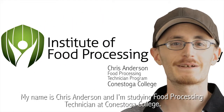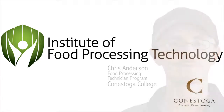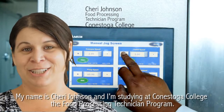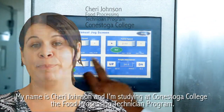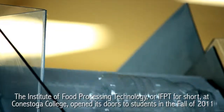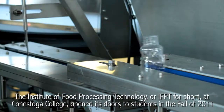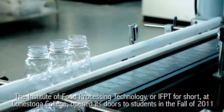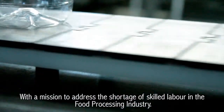My name is Chris Anderson and I'm studying Food Processing Technician at Conestoga College. My name is Sherry Johnson and I'm studying the Food Processing Technician program at Conestoga College. The Institute of Food Processing Technology, or IFPT for short, at Conestoga College opened its doors to students in the fall of 2011 with a mission to address the shortage of skilled labor in the food processing industry.